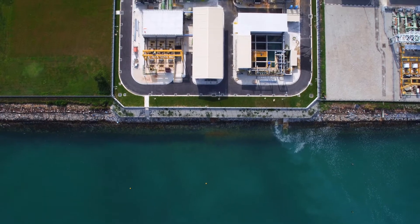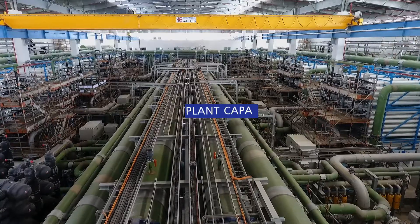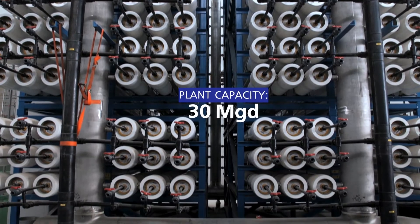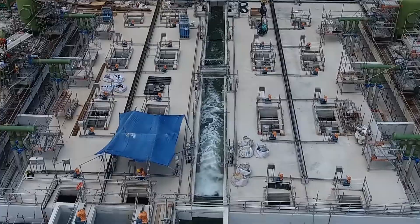Tuas Desalination Plant brings Singapore a step closer towards its water supply goals. The plant can produce 136,000 cubic meters, or 30 million gallons, of drinking water daily. That is equivalent to 54 Olympic-sized swimming pools of drinking water each day.